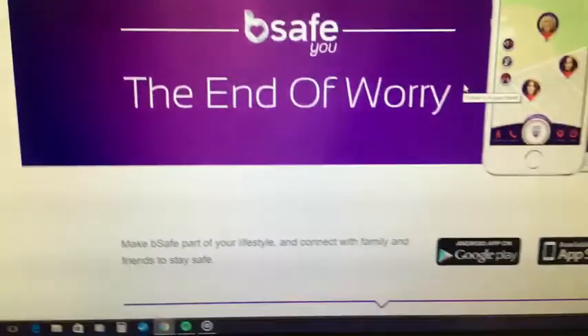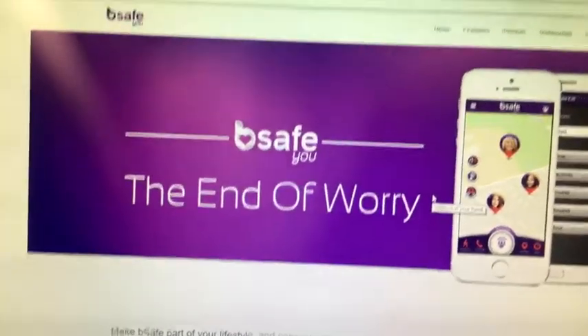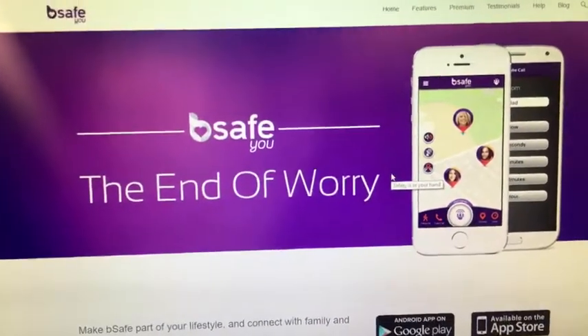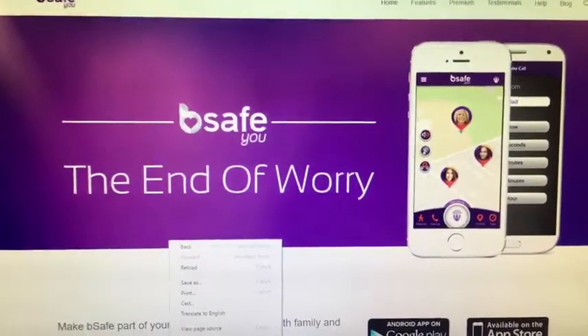We all carry our smartphones with us and we can get in contact with friends when we may be in danger. BeSafe is an app that will allow you to easily get in contact with anyone if you find yourself in a dangerous situation. BeSafe — the end of worry. It's a great app that you can download for your smartphone, Android device, or iPhone, and it basically keeps you safe with family and friends.